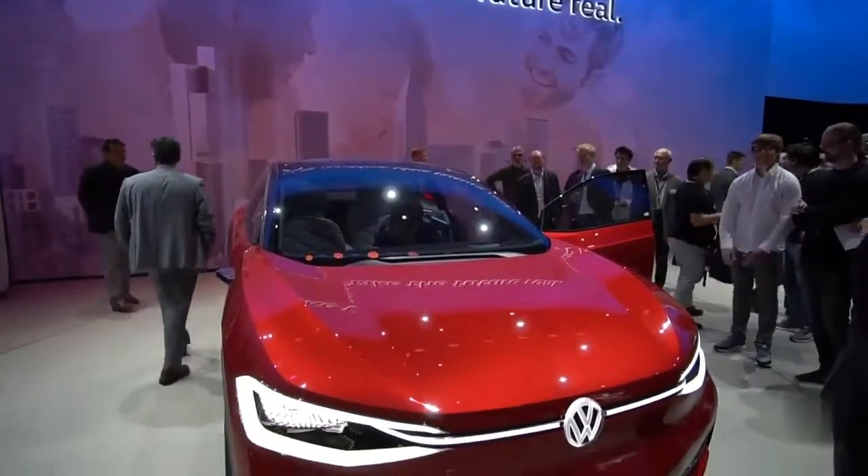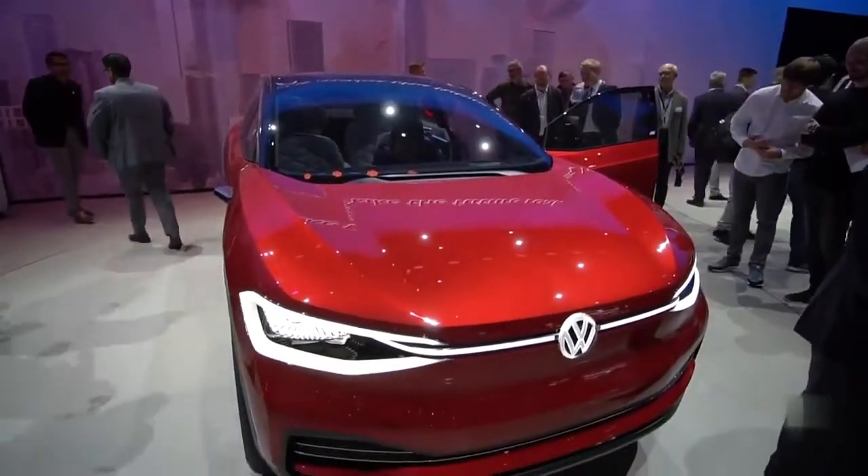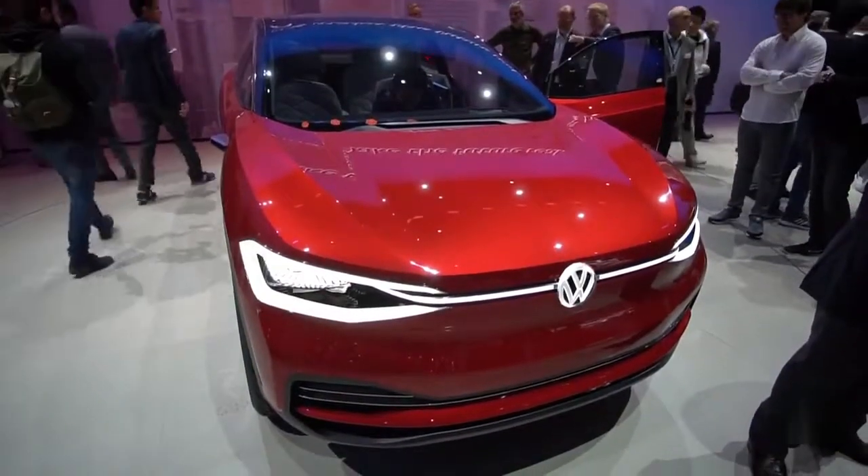After the bruising diesel scandal, the German carmaker is going all in on EVs in an effort to clean up its image and to catch up with Tesla.